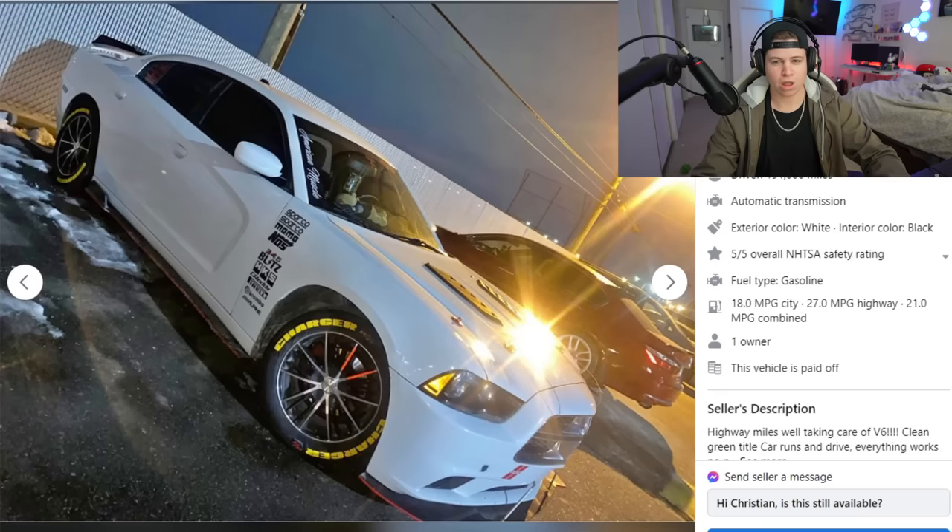Anyways, today we're gonna be back on Facebook Marketplace taking a look at some idiots who think they built a masterpiece of a car and they're trying to cash out, get that check real quick before they move on to the next project car. If you guys see any listings like this, go ahead and send them to my Gmail: drewpeacock.clips@gmail.com. Let's dive right in.